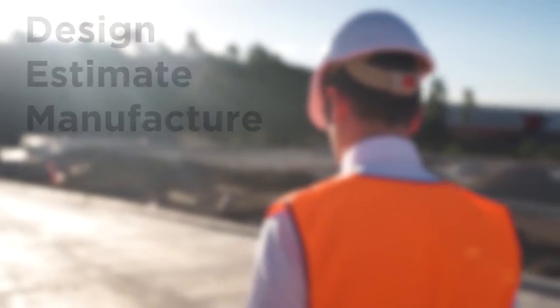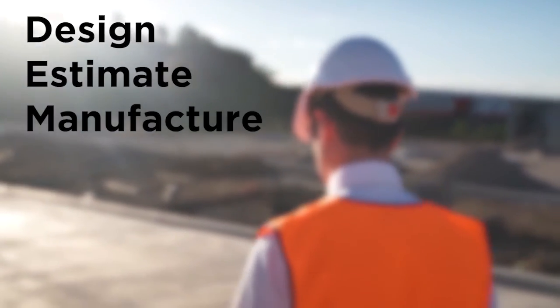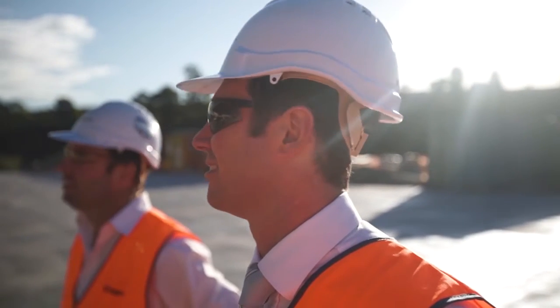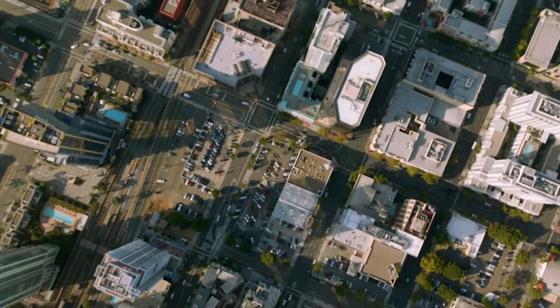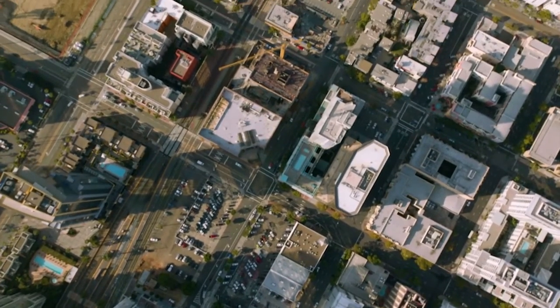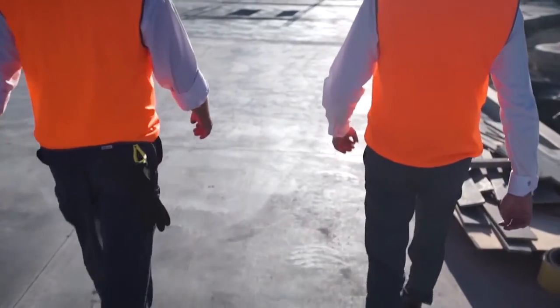Manufacturers can now design, estimate, and manufacture windows and doors faster and more accurately than ever before with SoftTech's latest software. If you want to grow your business and stay competitive in today's market, our leading edge software can help you achieve this.